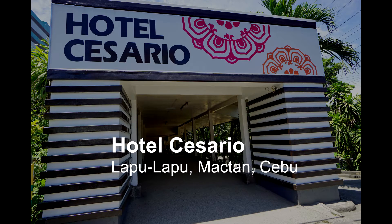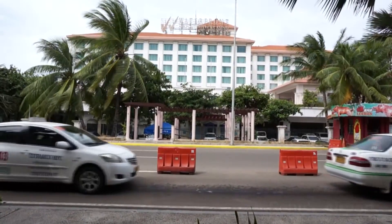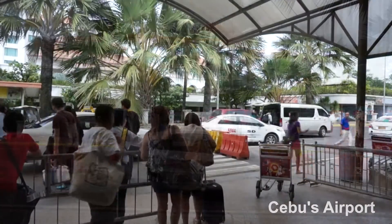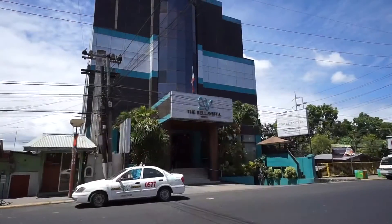Hi, this is Rob and this is my review of Hotel Cesario in Lapo Lapo, Mactan Cebu. It is rated as a two-star property and is located close to Cebu's airport. In fact, it should take less than 10 minutes drive from the airport.